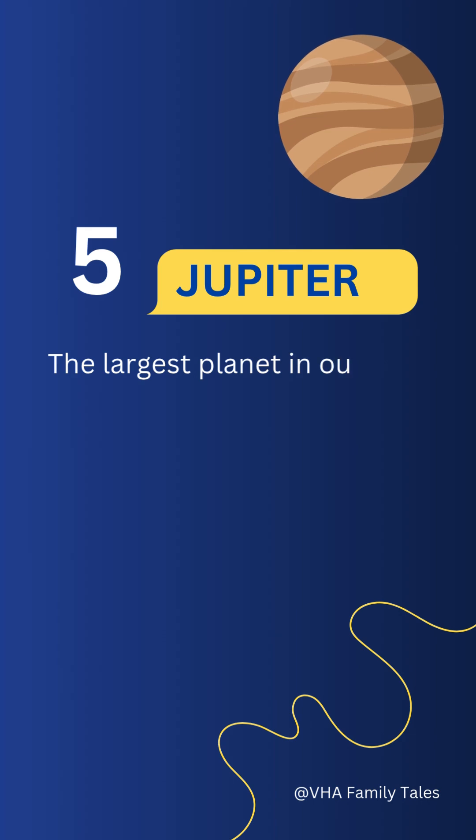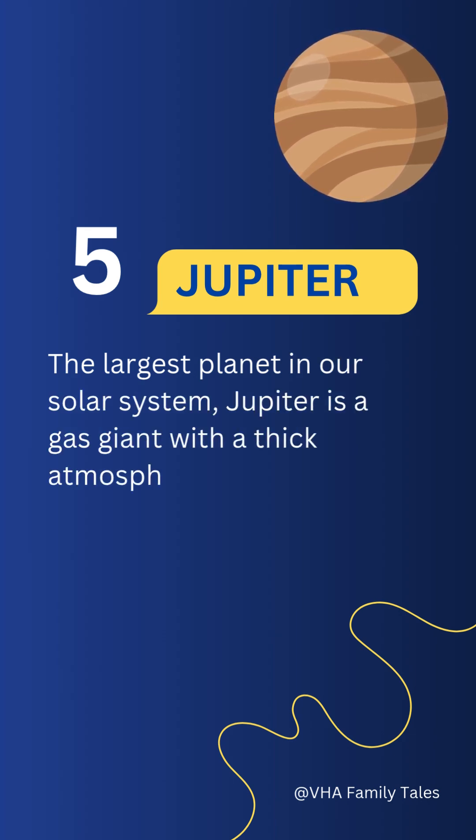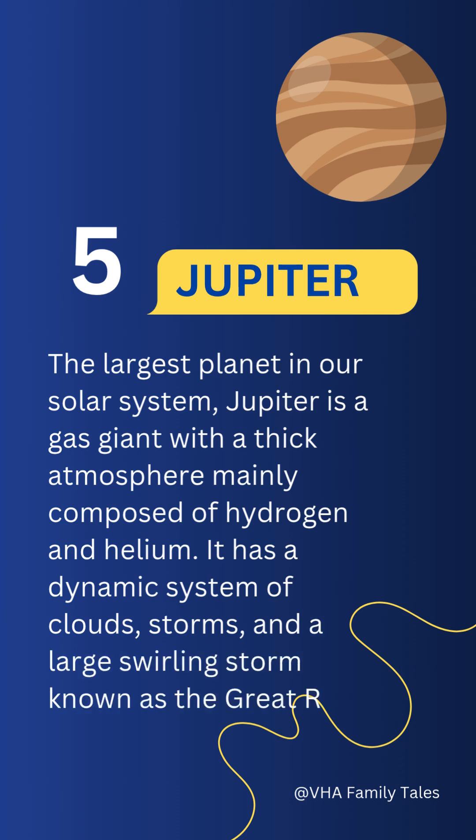Number five: Jupiter. The largest planet in our solar system, Jupiter is a gas giant with a thick atmosphere mainly composed of hydrogen and helium. It has a dynamic system of clouds and storms, including a large swirling storm known as the Great Red Spot.